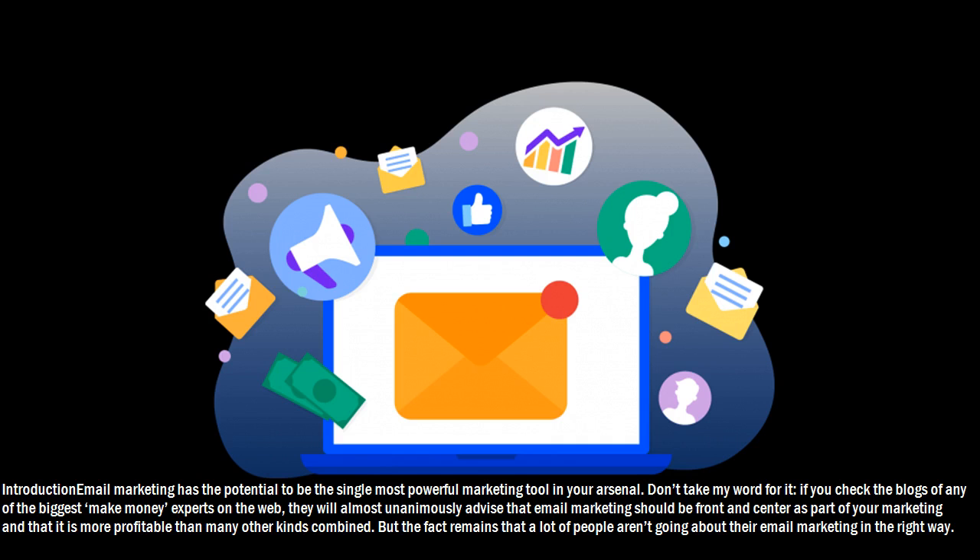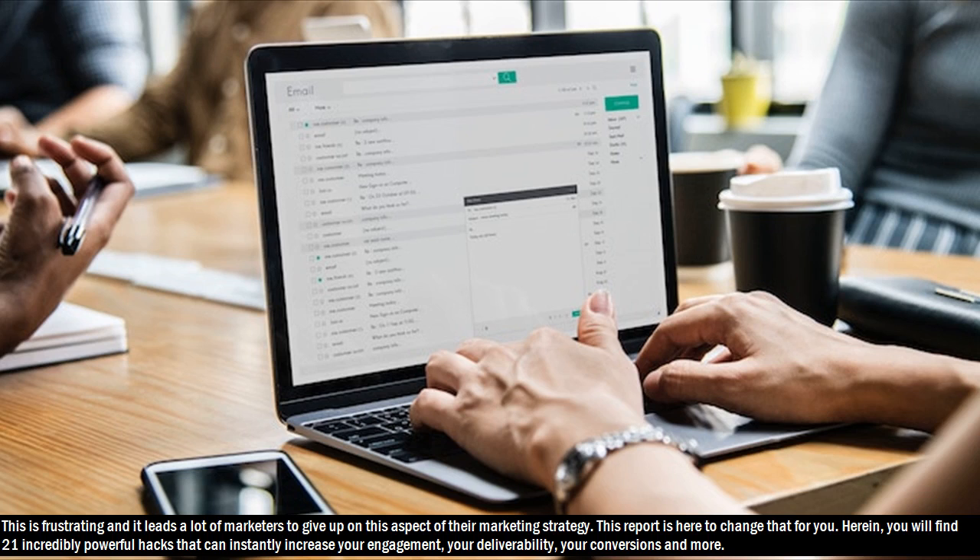But the fact remains that a lot of people aren't going about their email marketing in the right way. This is frustrating and it leads a lot of marketers to give up on this aspect of their marketing strategy. This report is here to change that for you. Herein, you will find 21 incredibly powerful hacks that can instantly increase your engagement, your deliverability, your conversions and more.